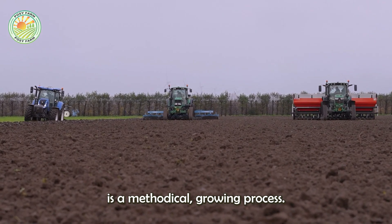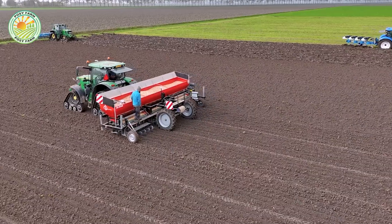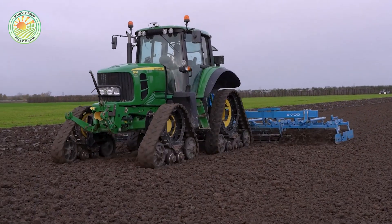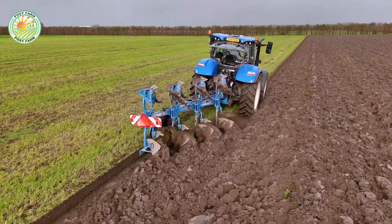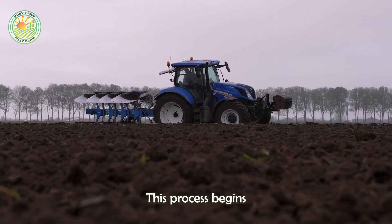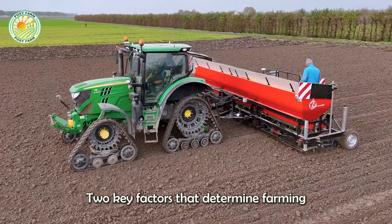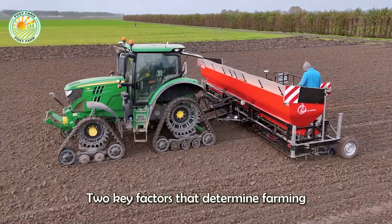Behind every onion on the market is a methodical growing process. This process begins with choosing quality seeds and preparing the soil, two key factors that determine farming efficiency.